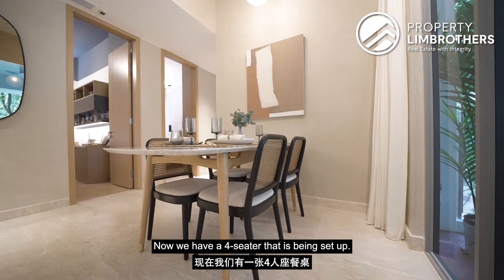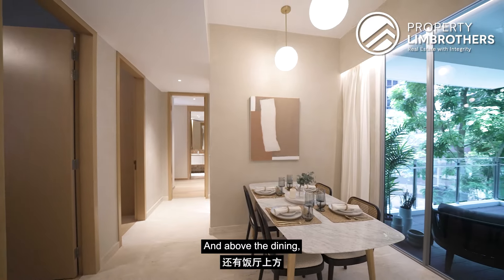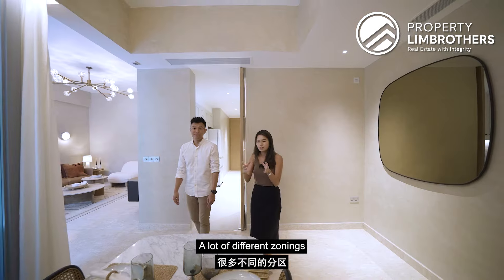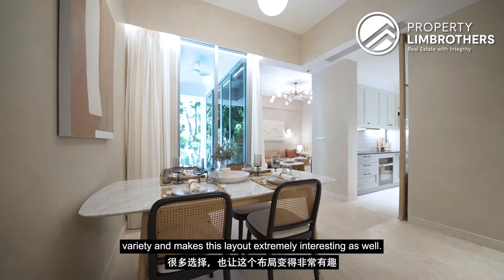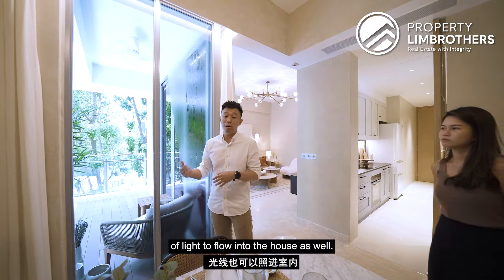Currently there's a four-seater dining set up, which can be extended to a six-seater by shifting the table out a little. Above the dining area, there are statement light frames already done up, nicely accessorizing the space. There's a lot of different zonings for entertaining guests, giving great variety and making this layout extremely interesting. The L-shaped type of setup also allows a lot of natural light to flow into the house.